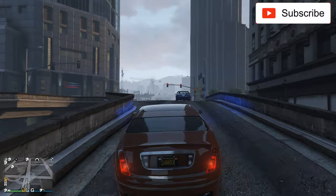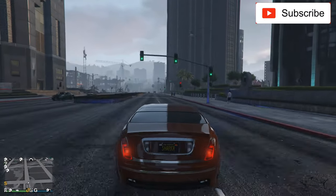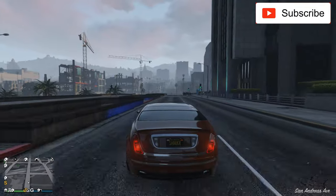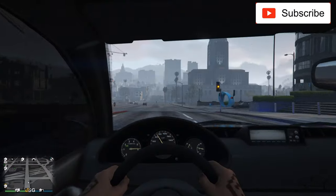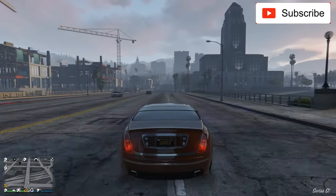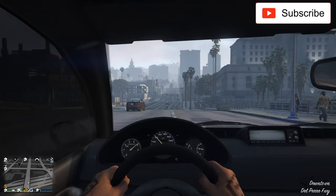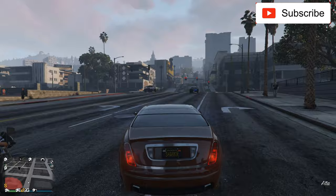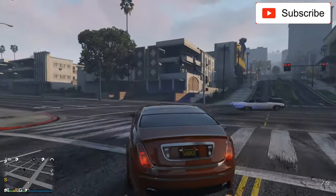First, from one to ten for the sound this car makes. It's a quiet sound, nothing special, but this is a luxury vehicle so maybe you don't want it too loud. For the sound I'll give it a 6.5 — not bad, not the best, but it's okay.